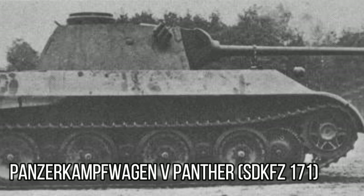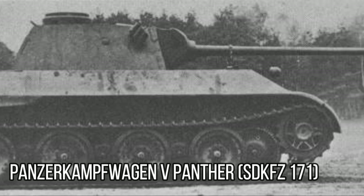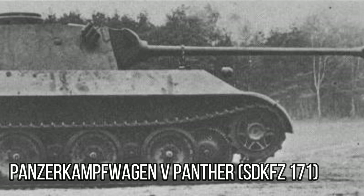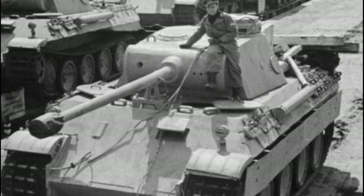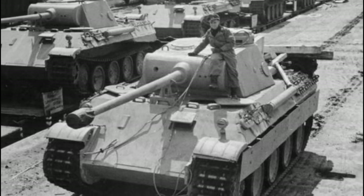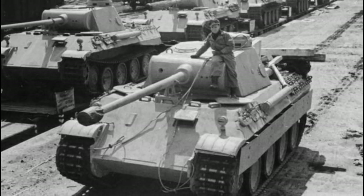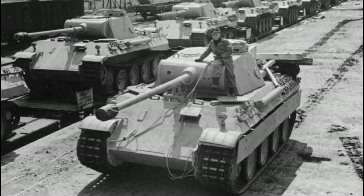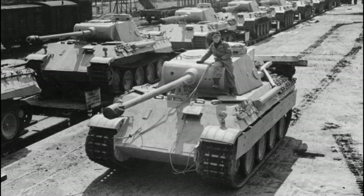The tank entered production in November of 1942 as the Panzerkampfwagen V Panther SdKfz 171. The first 20 production vehicles were designated Ausf A, which was changed confusingly to Ausf D1 in early 1943. Subsequent vehicles had their armour increased to 80mm on the glacis and 120mm on the mantlet, increasing the weight of the vehicle from 35 tonnes to 45 tonnes, and also required a more powerful engine to cope. This production run was designated as the Ausf D2.